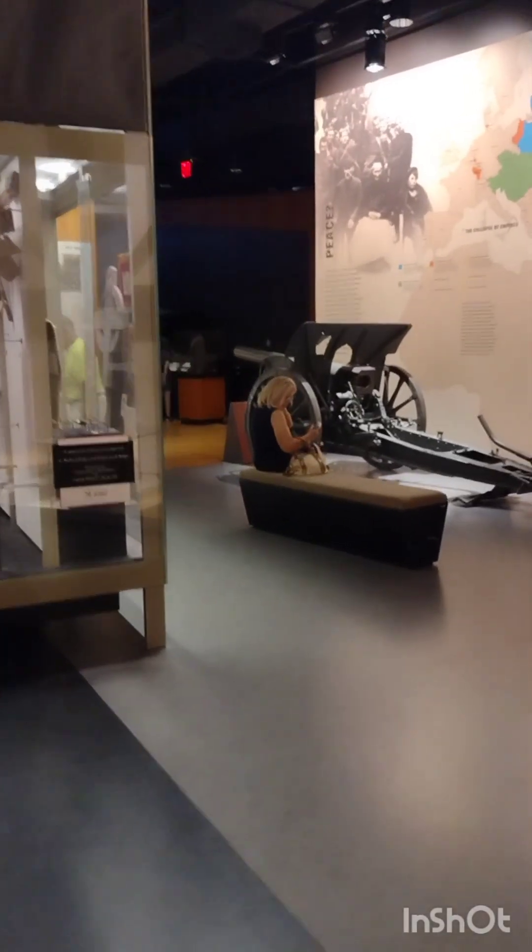Amazing resource we have here in Kansas City. Looks like a tunnel or something here — oh, a trench. I'm glad I'm doing this in 2024 and not 1917.